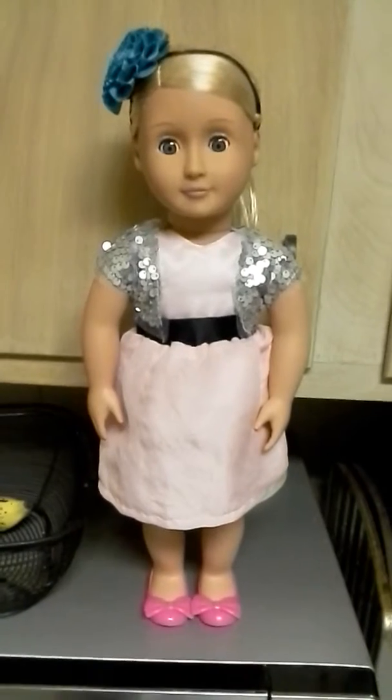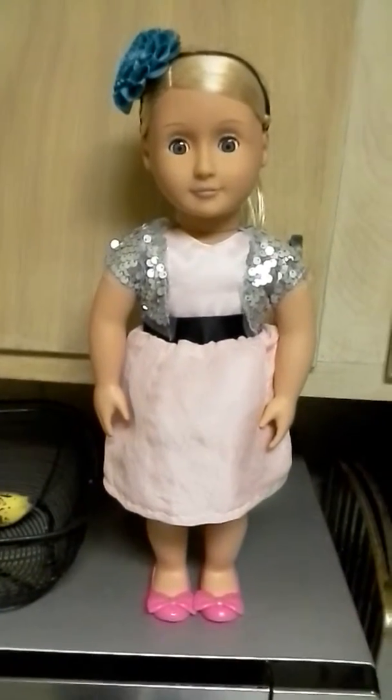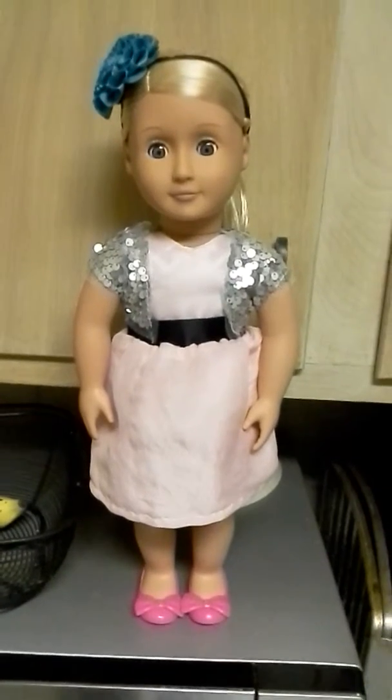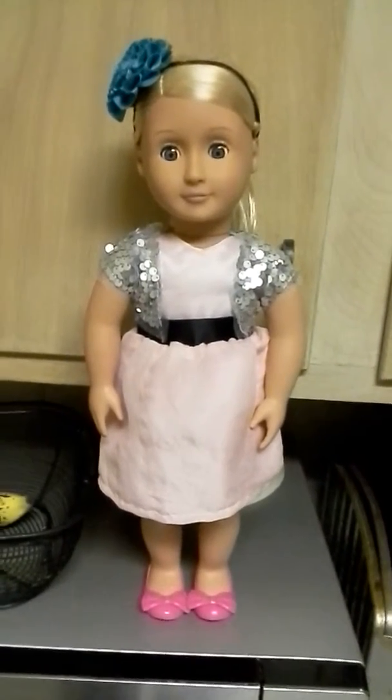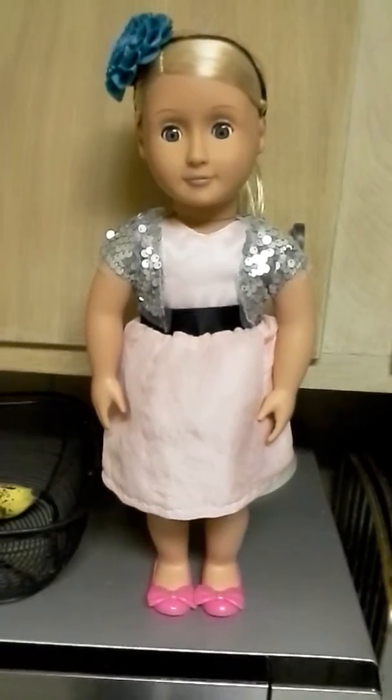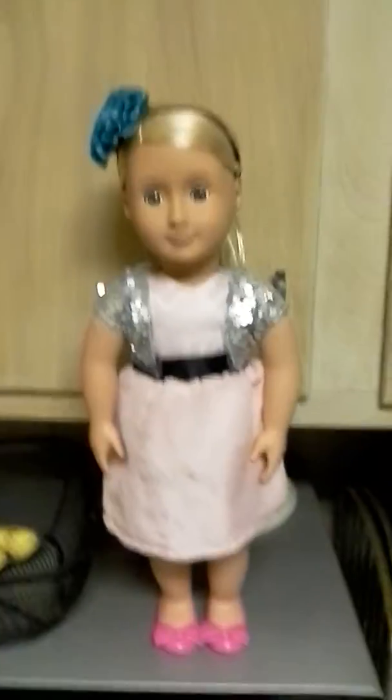But anyway, I am fixing to change her clothes into American Girl clothes and see how she looks. If you see her in stores, pick her up — she seems like a great doll. Don't forget to rate, comment, and subscribe. I will check out with you guys later. Bye.